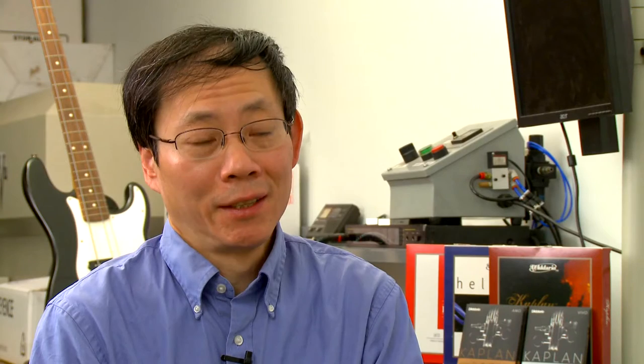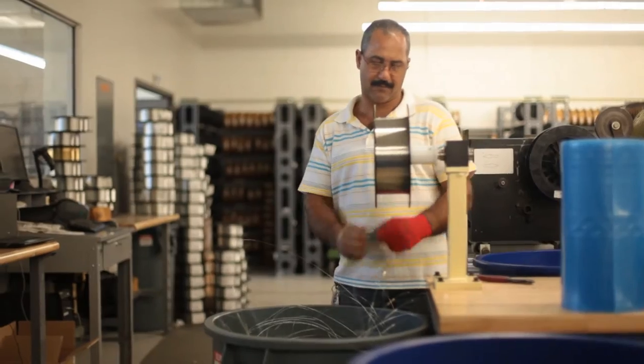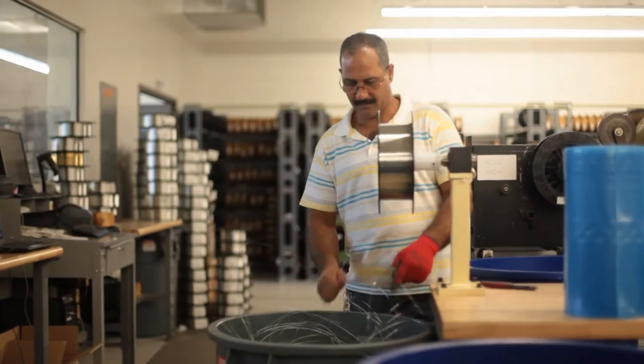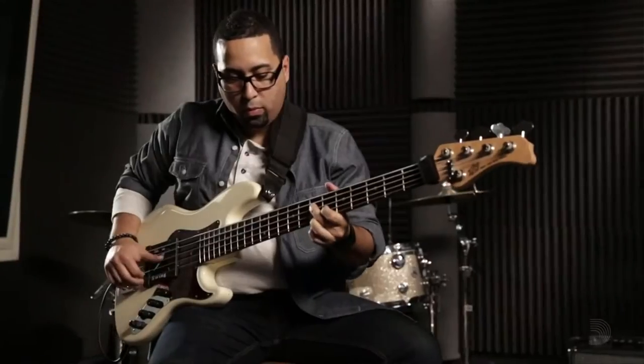The basic process for making strings is the same as it was 300 years ago — everything was done completely manually. Today we have electrical motors and highly sophisticated computers. D'Addario uses those sophisticated computers and motors along with raw core wire materials to create hexagonal and round wires for a variety of stringed instruments in their wire mill factory.